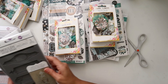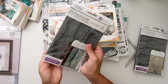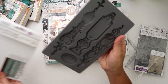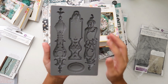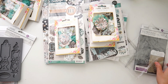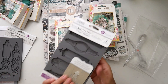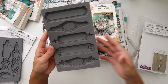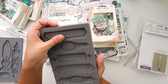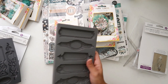I also got a couple of IOD molds I've been wanting for a while. There's this one — love this, super pretty — and then this one, really, really pretty. Love these designs. Now I just need to get some clay so that I can do a bunch of these and have them on hand.